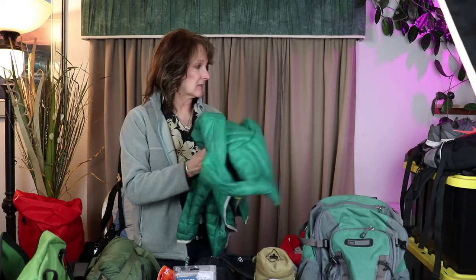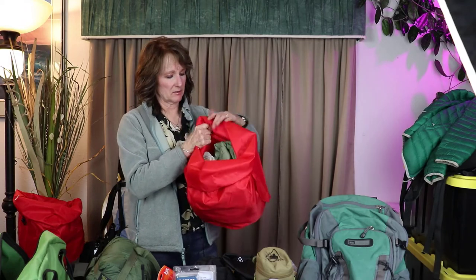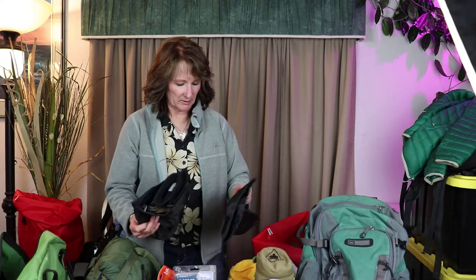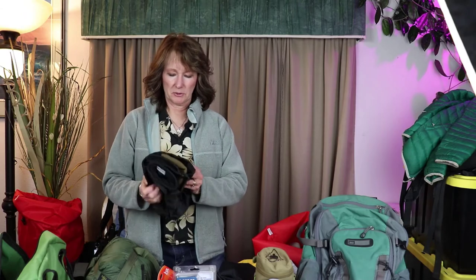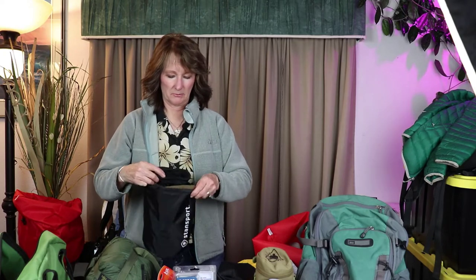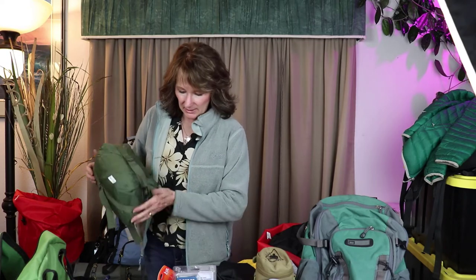I always leave the house with a coat — a puffy coat is really important to have. In this stuffed bag I have my coat, socks, a sun hat or boonie hat for shade, and for cold weather I have a gaiter, a warm hat, and gloves. I also highly recommend compression bags — I have a sleeping bag compressed down to a very small size, which saves a lot of space.